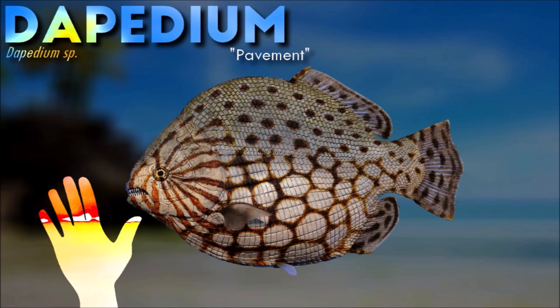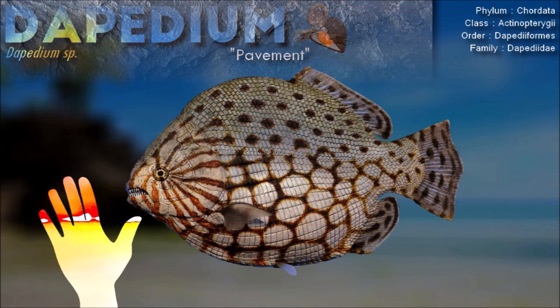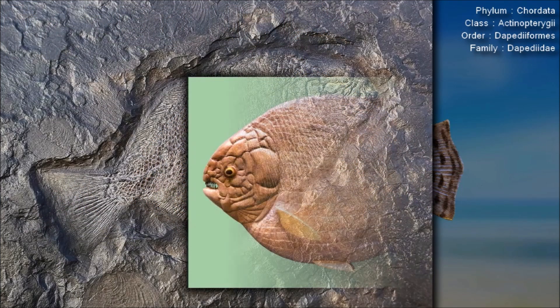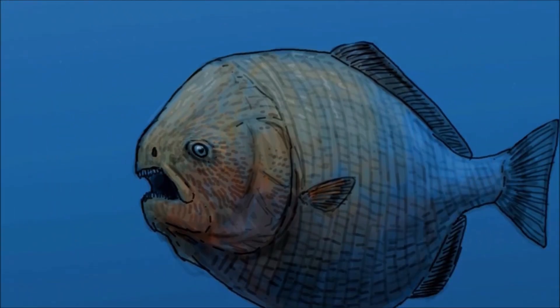The tail of Dapidium was short and stout, providing the power for a sudden change in direction while the fish was swimming. Its upper jaw was movable and could protrude from the mouth, enabling a wider gape to capture larger prey.